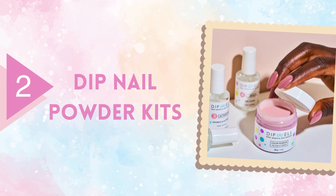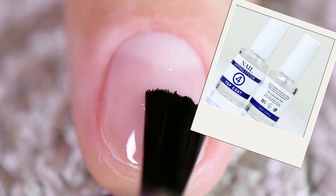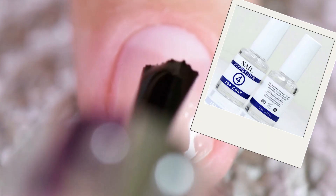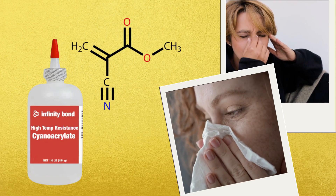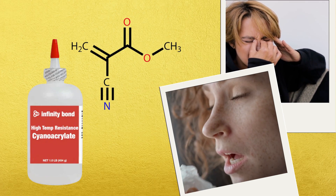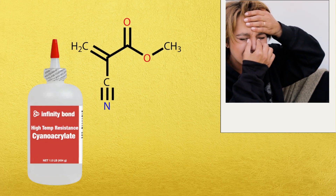Next, let's talk about dip nail kits — the ones that use a colored powder and a bonding liquid before you dip your nails in. That bonding liquid usually contains cyanoacrylates, the same family of chemicals used in superglue. Cyanoacrylates are powerful adhesives because they react quickly with moisture to form a hard, durable coating.